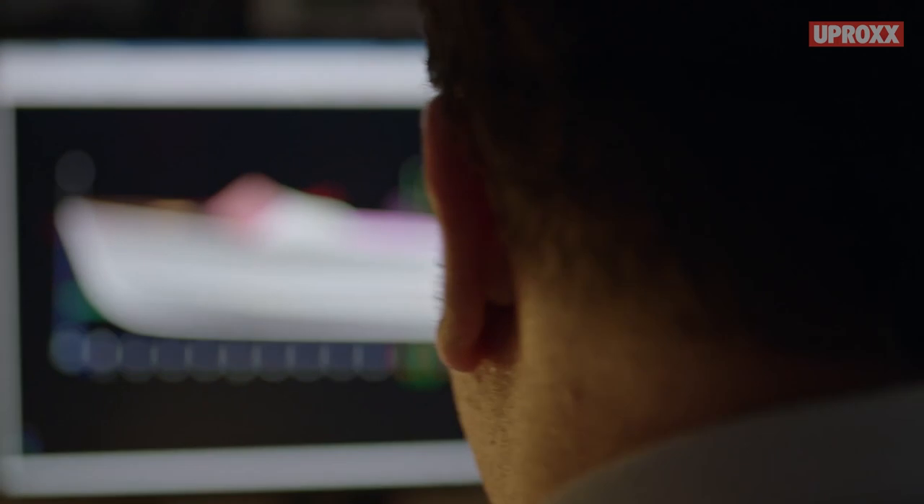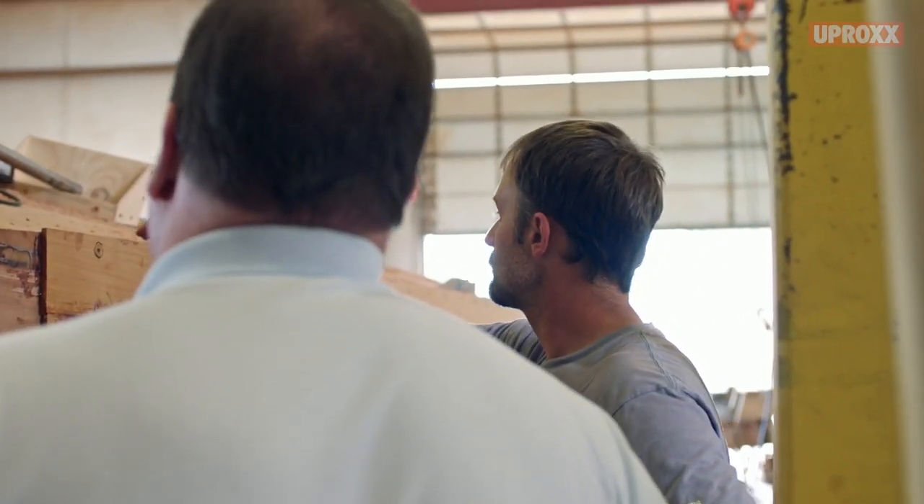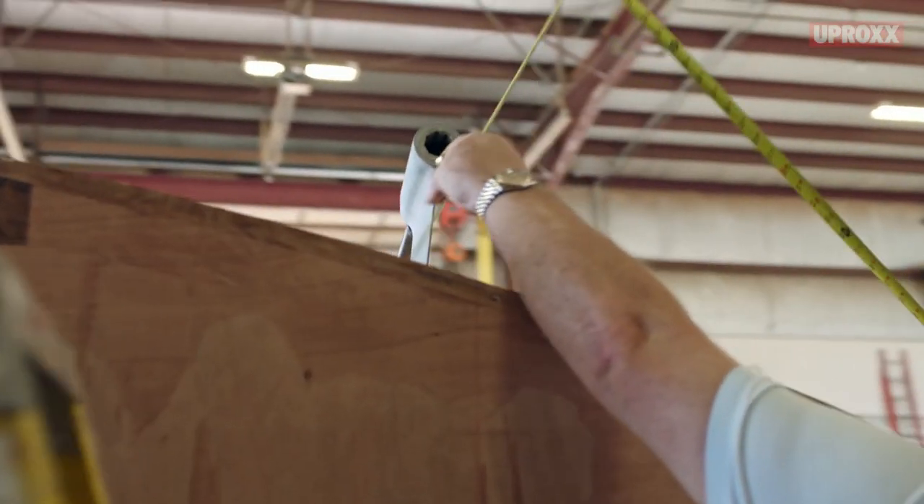That's the beauty of having the design department here. Michelle can — if we've got something that isn't quite lining up on the boat, we can go in there and see, okay, this is what it looks like down to four decimal points. And then we can bring that back out in the shop.